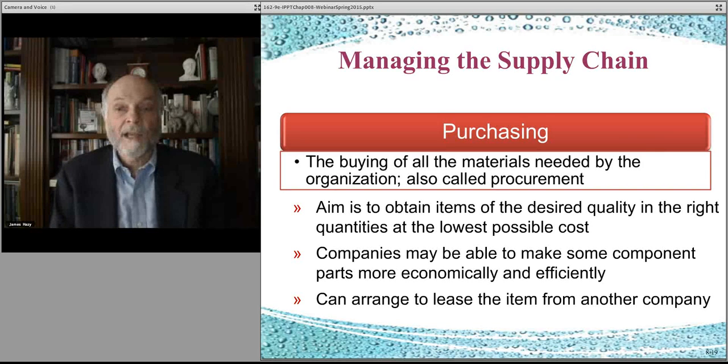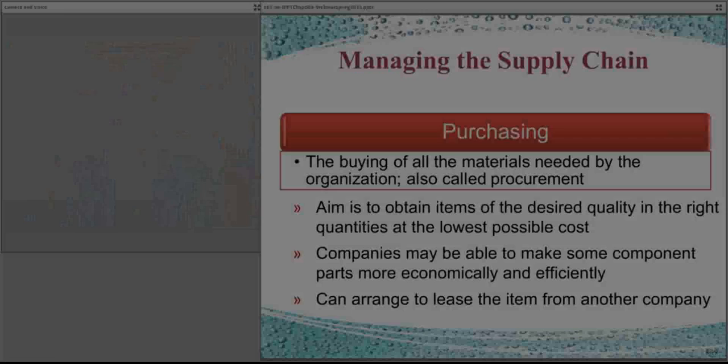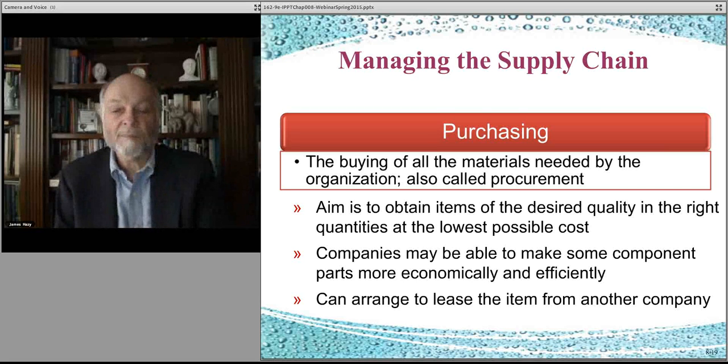Purchasing is when you buy the things that you need. Someone has to negotiate contracts and figure out the pricing. Pricing also includes when you pay for it — for example, you might order 100,000 widgets and not pay for them for two months, so you can use and sell them before you actually have to pay. Working through all of those various contracts is the role of purchasing, which is the lead-in to the supply chain.